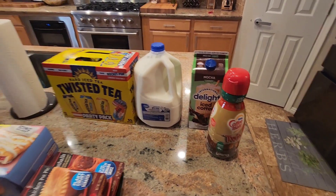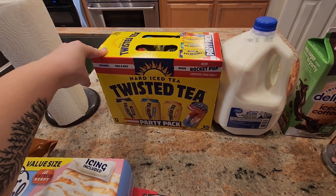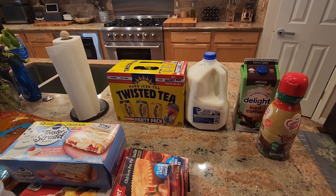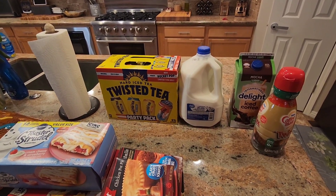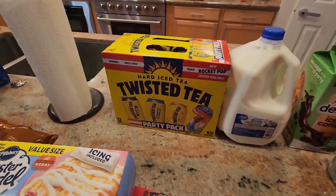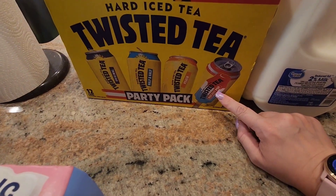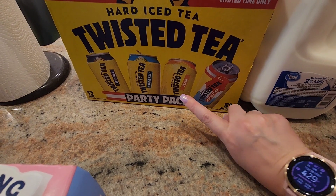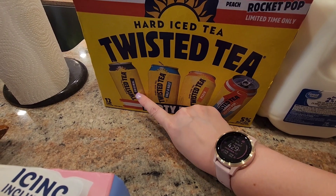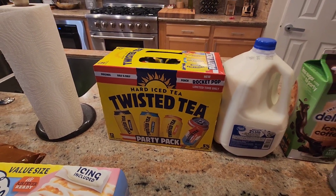Some Great Value two percent milk. And then I got this Hard Iced Tea Twisted Tea pack. I did buy two things of alcohol in this haul, but we're not much drinkers — maybe once or twice a month. I really wanted to try the rocket pop Twisted Tea. It comes with rocket pop, peach, Twisted Tea half and half, and the original. I've tried the original before and it was good, so I'm really excited to try the rocket pop and the peach one.